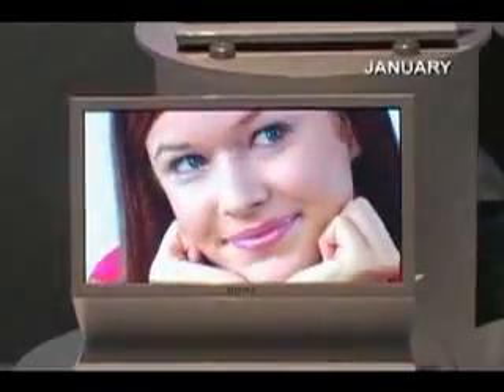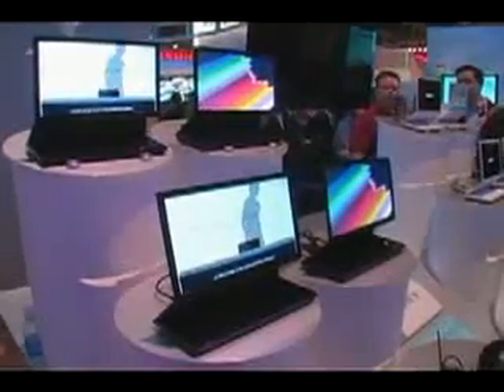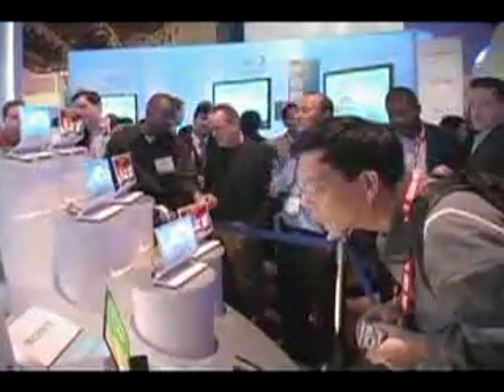Sony sees OLED technology as important for its future products. At the Consumer Electronics Show in Las Vegas in January, Sony showed off prototype TVs based on larger, non-flexible 11-inch and 27-inch OLED panels. Thanks to the lack of a backlight, the 11-inch prototype was just 11mm thick, but displayed a vibrant, colorful image.